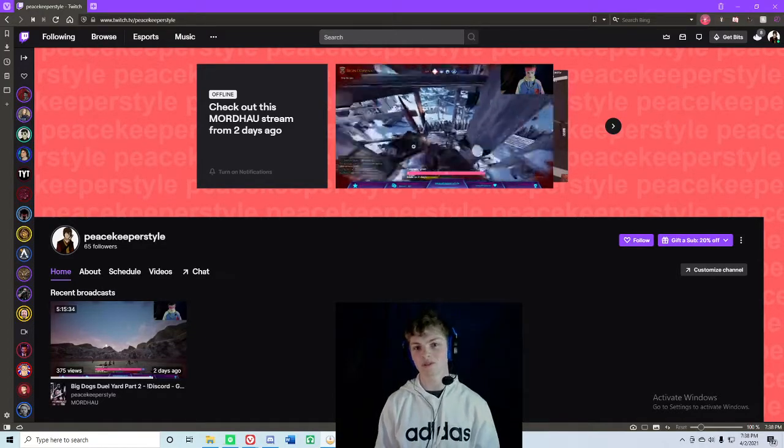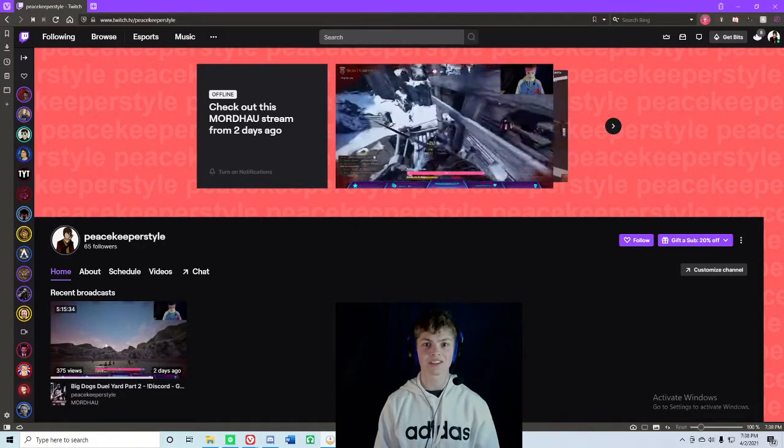Yo, what's up? This is Peacekeeper Style here. I'm a Twitch affiliate and I'd love to show you how you can save your past broadcasts.